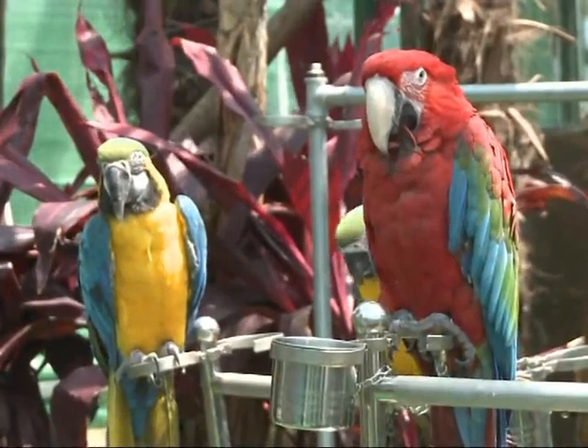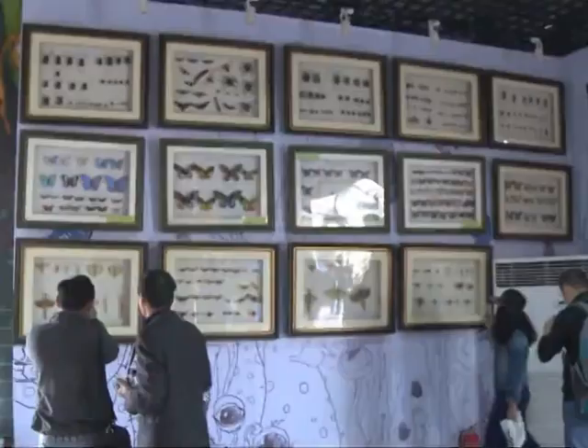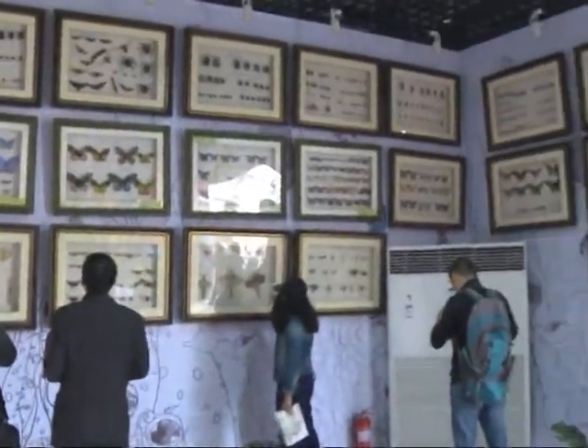The exhibit also features 22 parrots from Brazil, as well as numerous butterfly and insect specimens.